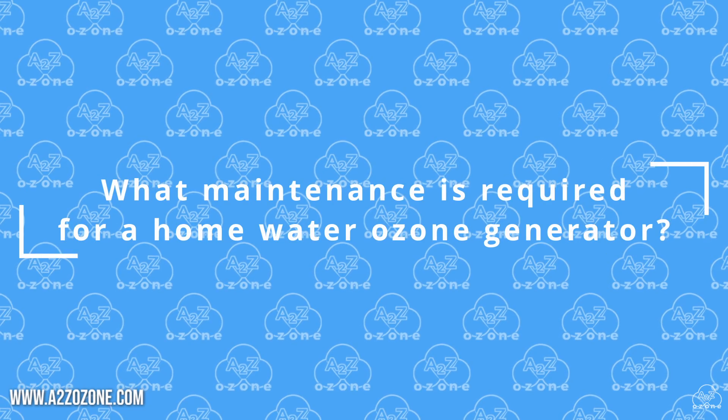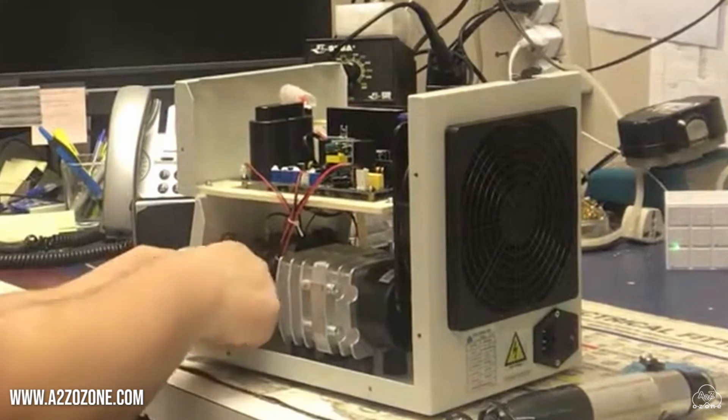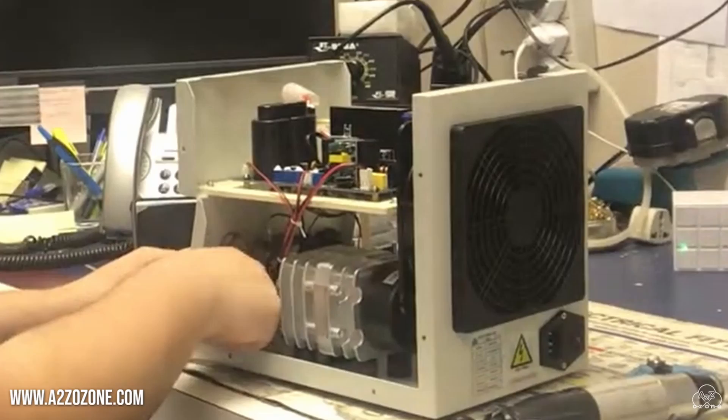What maintenance is required for a home water ozone generator? Regular maintenance is crucial to ensure the proper functioning of a water ozone generator.